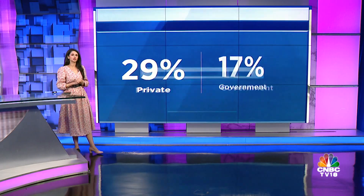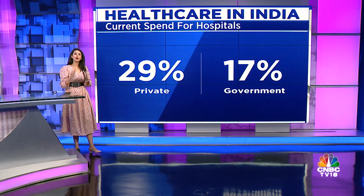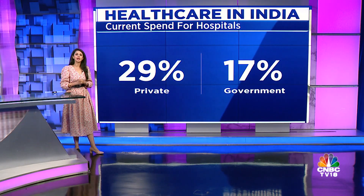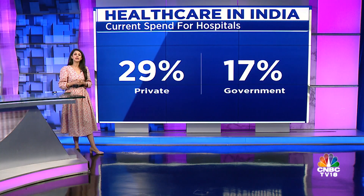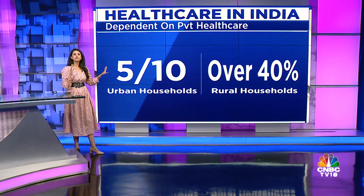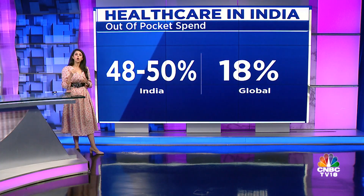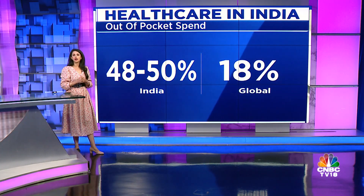This step is going to pinch patients' pockets, according to experts. Indians today depend heavily on private healthcare and have one of the highest out-of-pocket expenditures when it comes to health. 29% of total current health expenditure in the country goes towards private hospitals, whilst only 17% is towards government hospitals. At least 5 out of 10 urban households and 40% of rural households use private healthcare as their main source of healthcare. India's out-of-pocket expenditure on healthcare has reduced from over 60% a couple of years ago to 48–50%, but this still compares to around 8% globally, making it one of the highest in the world.